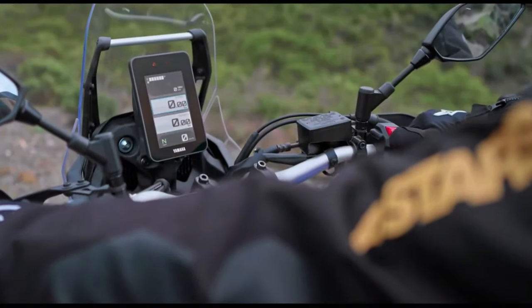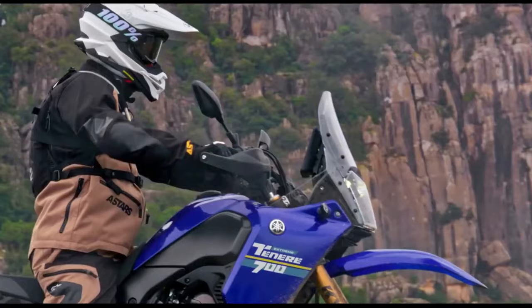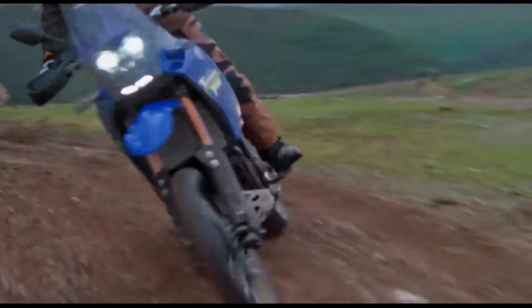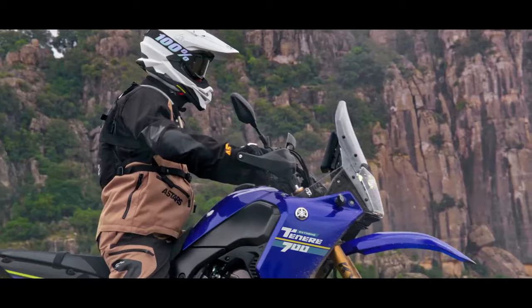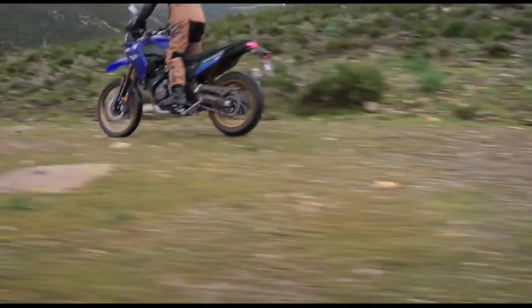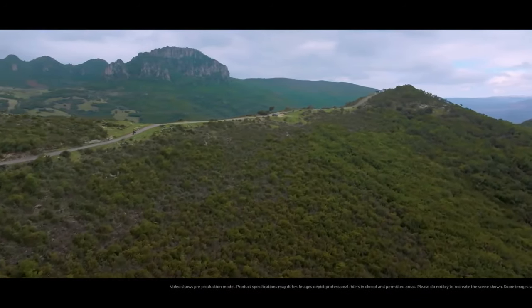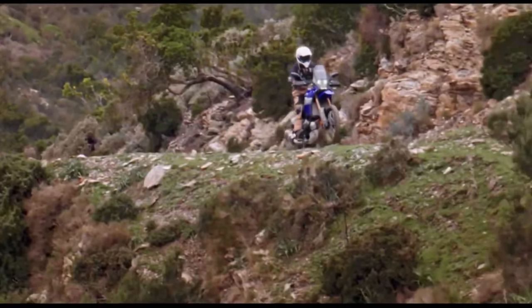The 2024 Yamaha Ténéré 700 has a few thoughtful, useful updates for the new year. These include a new 5-inch color TFT display with two different display options, Bluetooth smartphone connectivity, LED turn signals front and rear, and three ABS modes. The bike will be available in Team Yamaha Blue in September 2023 or Shadow Gray in October 2023.